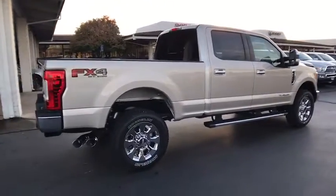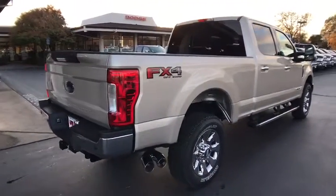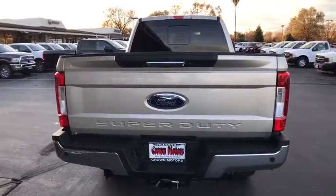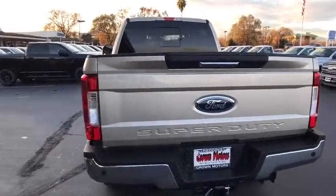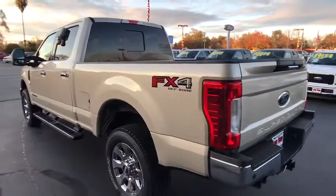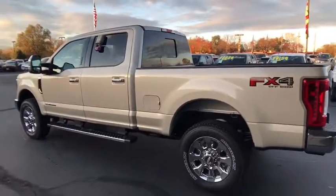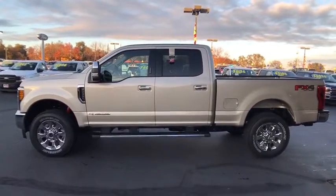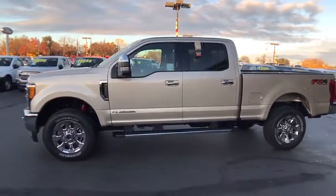Here are some of this vehicle's great options: keyless entry, anti-lock braking system, traction control, stability control, power steering, remote vehicle start, air conditioning front, anti-theft security system, cruise control, floor mats, voice-activated navigation system, center armrest, universal garage door opener, power door locks, airbag deactivation, fog lights.